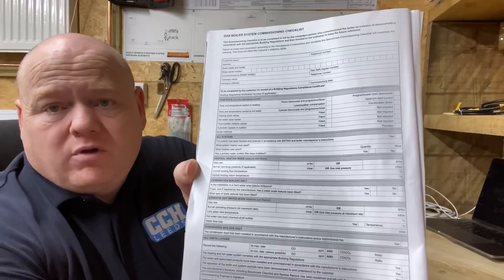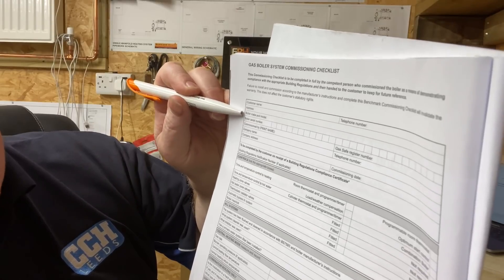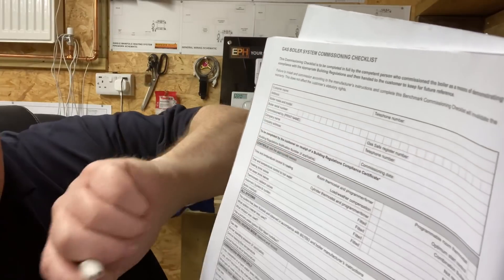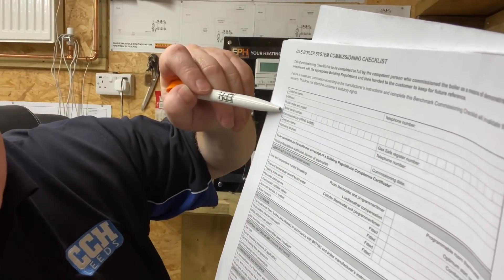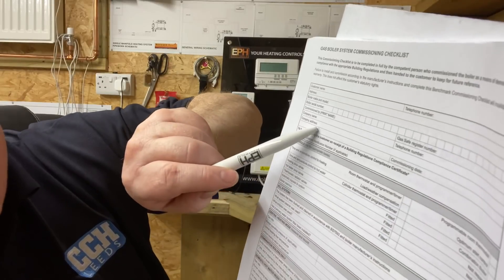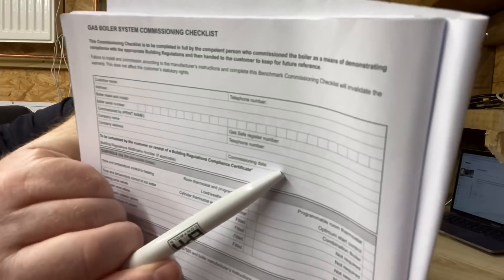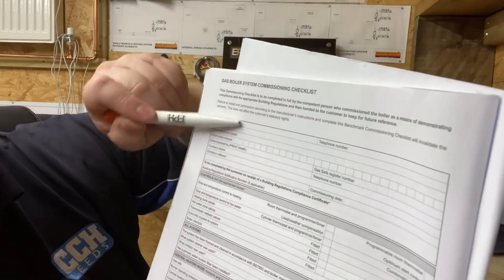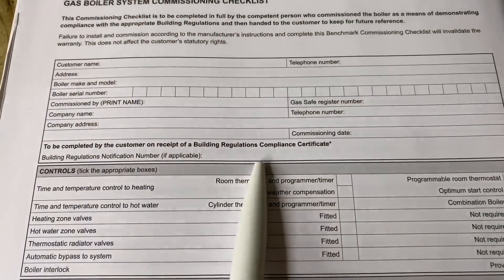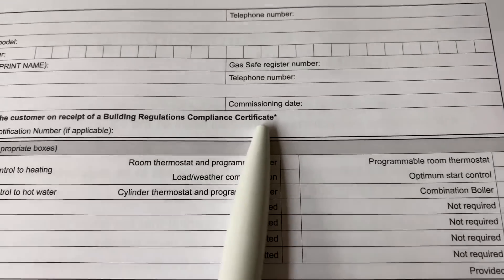Now I'll show you the benchmark logbook and we'll go through and fill it in. It's very easy to follow and understand. At the top we've got the customer's name, address, make and model of the boiler, customer's telephone number, serial number of the boiler, and commissioned by — so the person that commissioned the boiler, their Gas Safe number needs to be in here — then company name, telephone number, company address, and the date the boiler was commissioned. Once the boiler has been registered, you will get a building compliance number and a certificate to say it's been installed, and that number goes into this section.